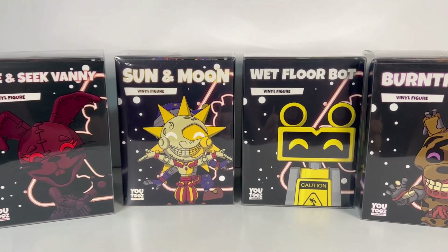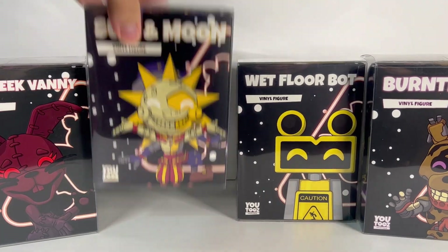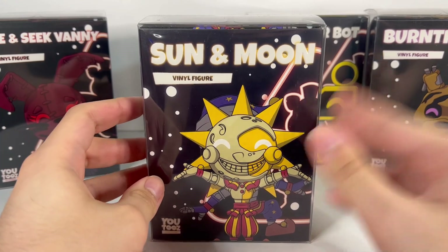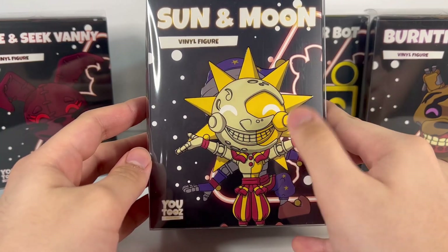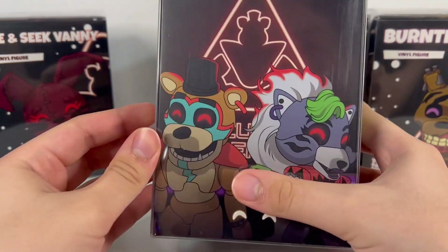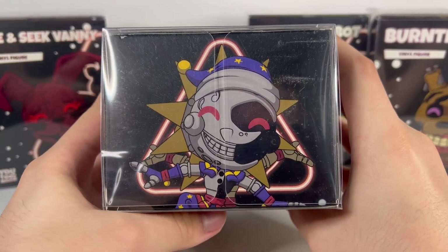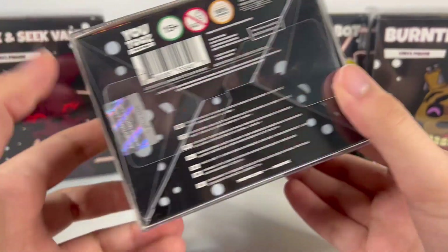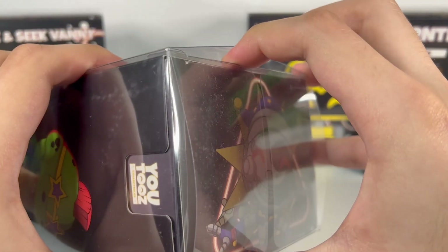Without further ado, let's start with Sun since it's my favorite out of the entire set. The box has the Sun and Moon words up top with a little yellow glow behind it, and you can see Sun in the front and Moon in the back. There's a Glamrock Gator on the side — the same box style as in Security Breach. At the top you can see Moon, and at the bottom there's the authenticity code and everything like that.